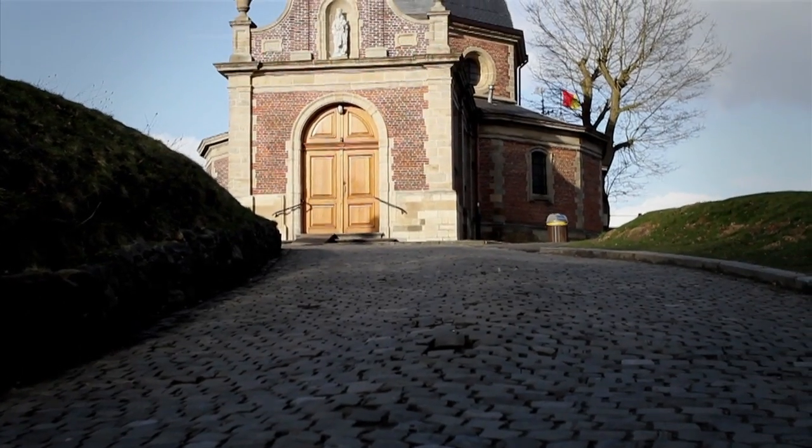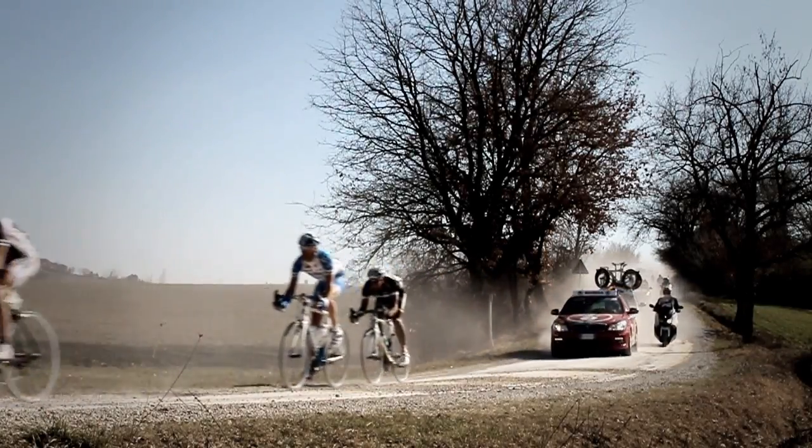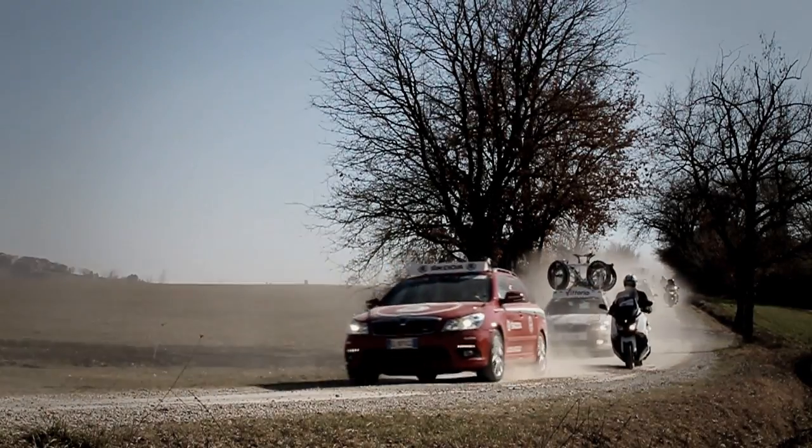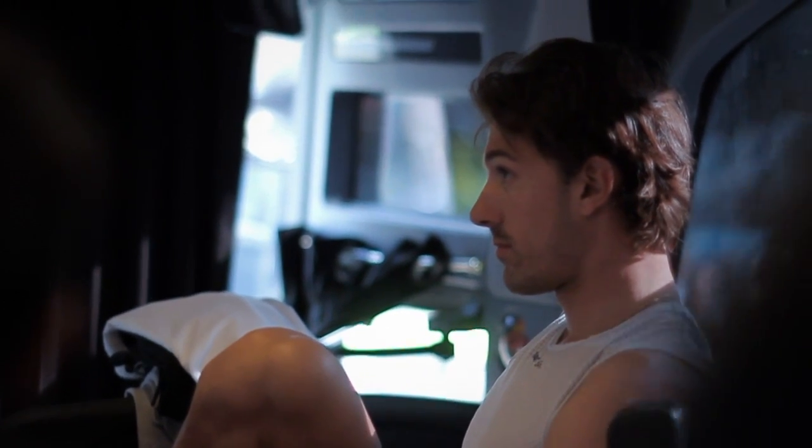When you see the Tour of Flanders, Paris-Roubaix, and those classic races with cobbles and holes and gravel, they are different because there's something not like normal road where you can go cruising. There's just something more about those races.